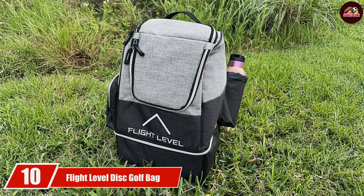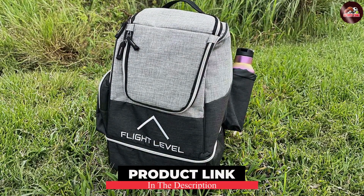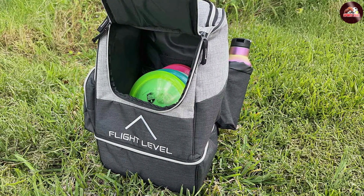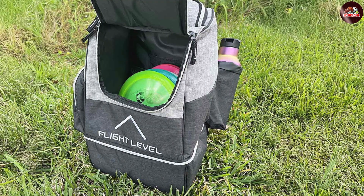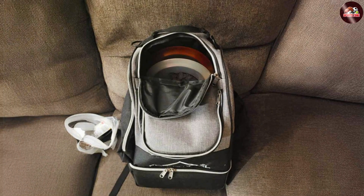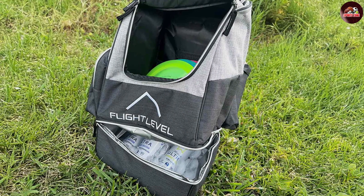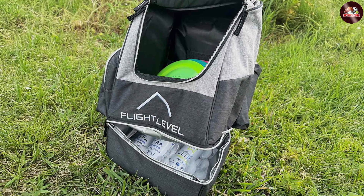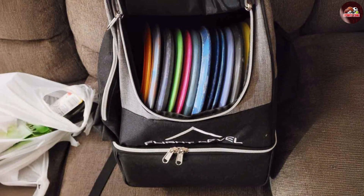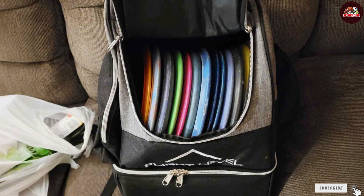Finally, the number 10 position is held by the Flight Level Disc Golf Bag, a perfect blend of style and functionality. This bag holds up to 15 discs, making it ideal for casual players and practice sessions. Crafted from high-quality materials that are both durable and lightweight, it features multiple pockets for personal items and accessories, with padded shoulder straps for comfort during long rounds. With its quality construction and thoughtful features, it is a fantastic choice for players of all levels. In conclusion, selecting the right disc golf bag can enhance your playing experience, keeping your discs organized and accessible. Each of these 10 bags has unique features that cater to various preferences and needs — Happy Disc Golfing!